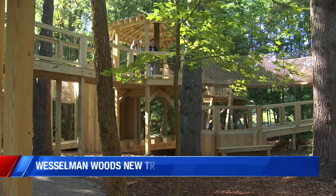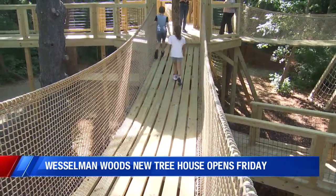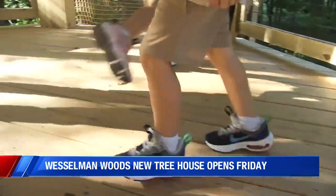I couldn't agree more, Zach. It is definitely Swiss Family Robinson up there. How neat. This project was funded through donations of supporters of the Nature Preserve and built by Tomahawk Services. It cost $260,000.